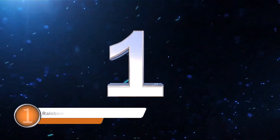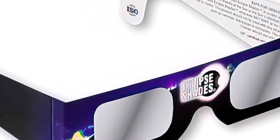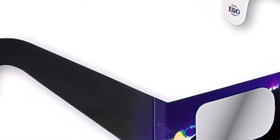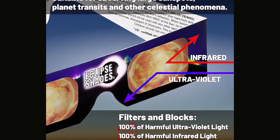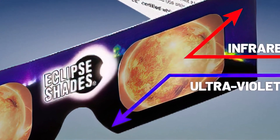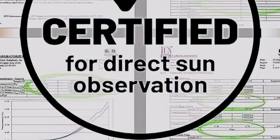Number 1: Rainbow Symphony Solar Eclipse Glasses. The great design and affordable price make these glasses popular with those throwing eclipse viewing parties. Instead of leaving the sides open like other glasses do, this pair has a wraparound design.